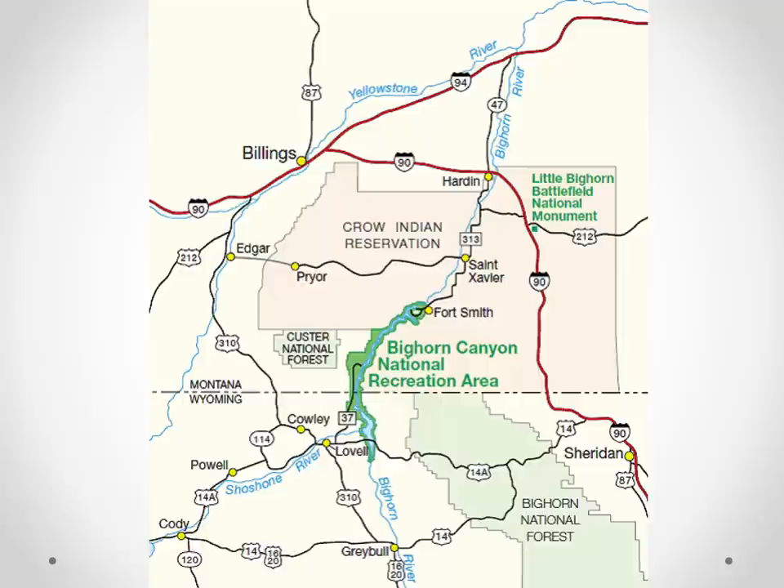Here's a more detailed map. Bighorn Lake is a 70-mile lake, and Fort Smith is where our shop is located. We fish for about 35 miles north to the town of Hardin. If you were going to fly in, you'd want to fly into Billings International Airport — about 80 miles from where we're located.